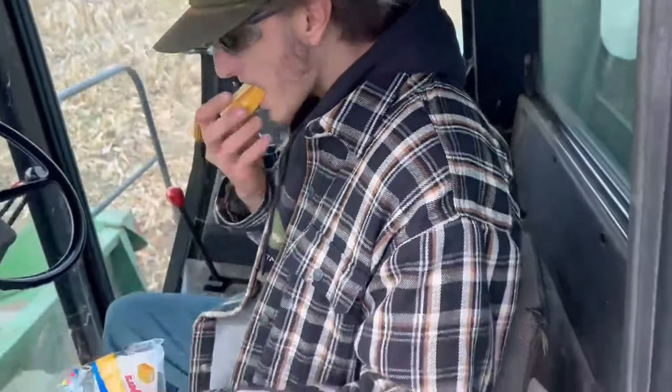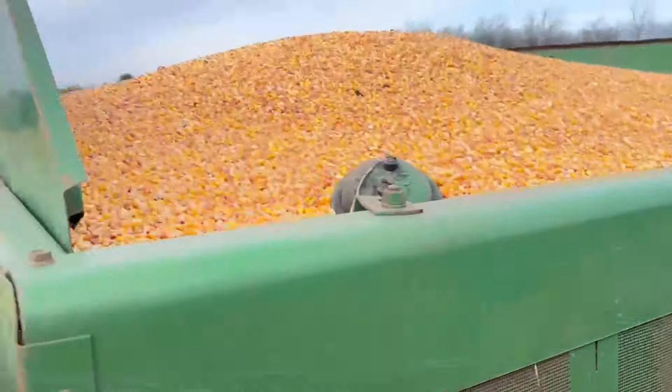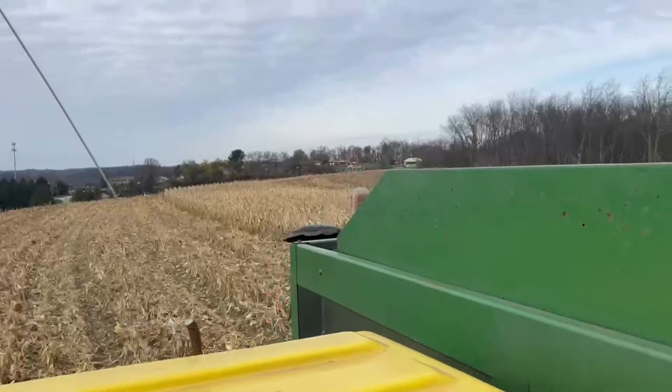Heading back home. I want to send a huge thank you to Neil and Markle Farm for letting us come out and harvest. This has been a dream of Isaac's and mine for a long time — being able to come out here and run a combine finally, being 19 years old for the first time. This is a really neat experience for us. Got a couple more passes of corn left to go and we will be out of here.